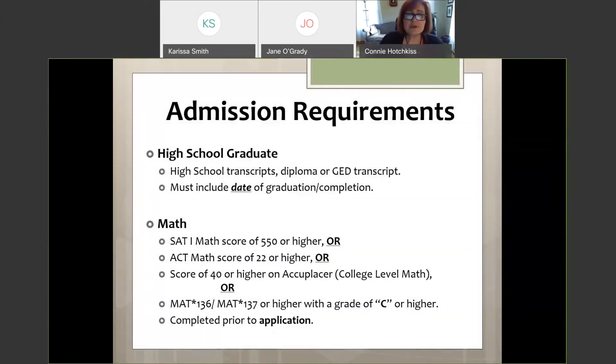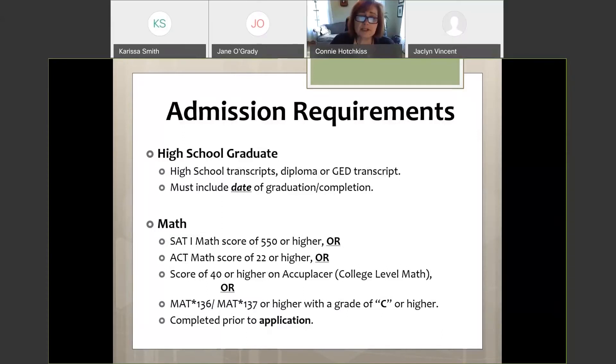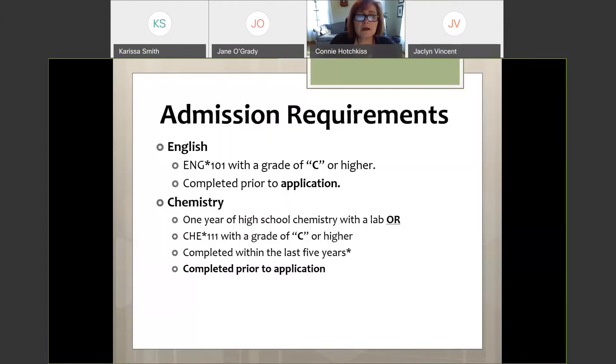For high school graduation you can submit a transcript, diploma, or GED transcript with date of graduation. For the math requirement, an SAT score of 550 or higher meets the nursing admission requirement, but you still need to take a math class to graduate from the college. ACCUPLACER or ACT scores are also accepted. For nursing, we currently require intermediate algebra or higher with a grade of C.